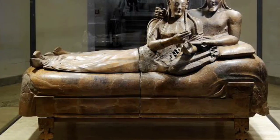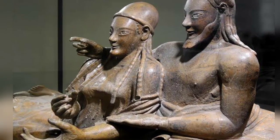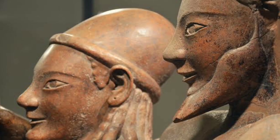Sarcophagus of the Spouses from Caere, 500–350 BC. The sarcophagus of the spouses is considered one of the great masterpieces of Etruscan art.